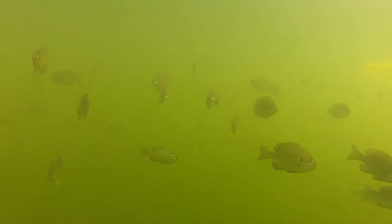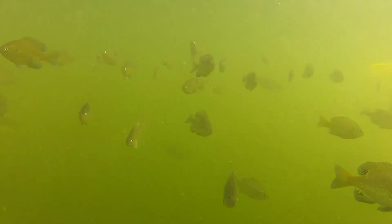But bluegills are curious by nature, and seem compelled to investigate almost any novel object that appears in their environment — even a camera.